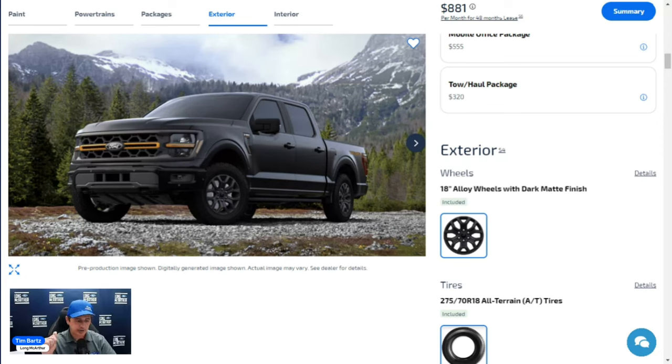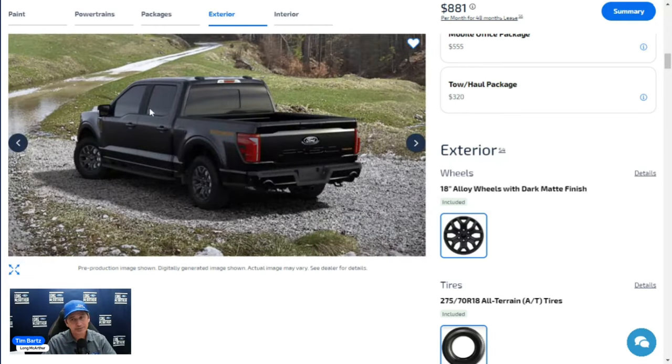Body-colored door handles with body-colored bezels and a body-colored tailgate handle are standard. Intelligent Access with push-button start includes approach detection — as you approach with the key fob in your pocket, the security approach lamp activates, and touching the door handle automatically unlocks the vehicle. A security keypad is also on the B-pillar.